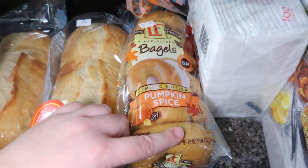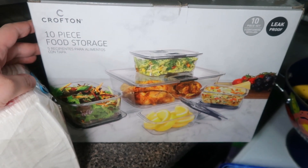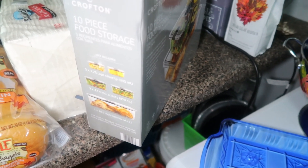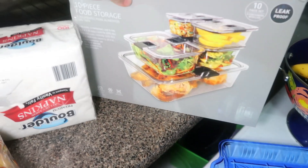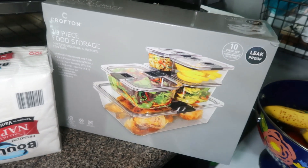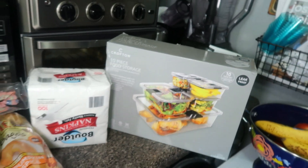Got some pumpkin spice bagels, napkins, and paper plates. And then I finally picked up this food storage set — I've been wanting it and I finally bought it today. It was $15 for a 10-piece set, so five containers and their lids. It's got one really big 18.6-cup capacity container, two 4.1-cup containers, and two 1.25-cup containers. I thought these would be great for storing produce like lettuce in the fridge, since they have a better seal than some of the containers I currently use.